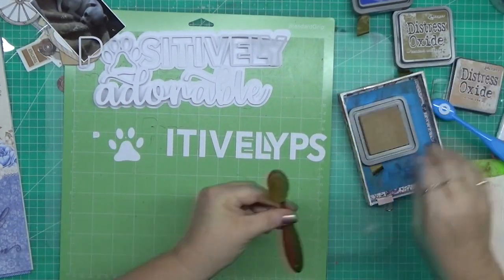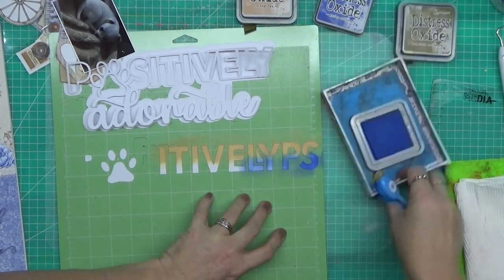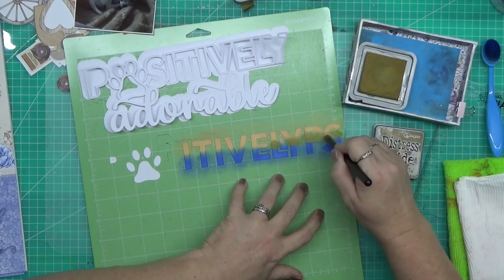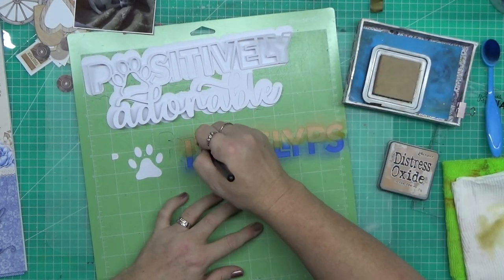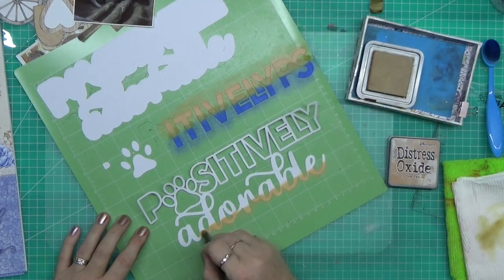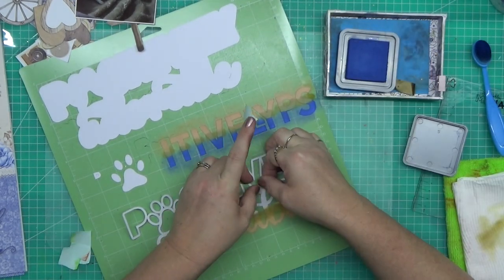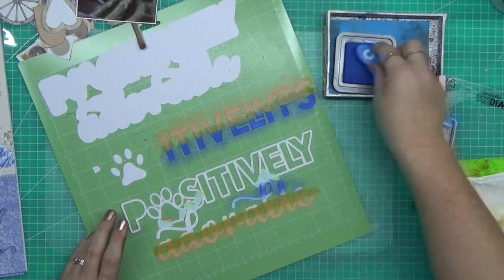These are the colors I've chosen: tea dye, brushed corduroy, and prize ribbon with a bit of scorched timber chucked in there as well. I don't use brushed corduroy very often because it's a very yellow-brown. I'm more drawn to scorched timber, ground espresso, walnut stain when I go brown. Up until very recently I don't think I'd even used my tea dye at all, and now I seem to have used it five or six times in 2024.